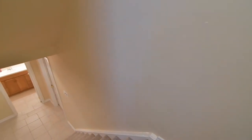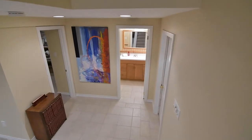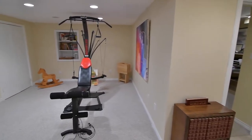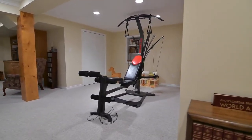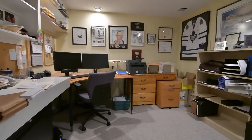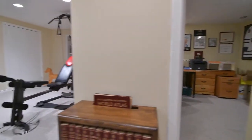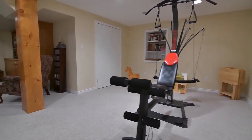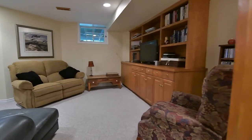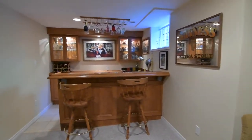The lower level is fully finished, and off its ceramic-tiled landing is a two-piece powder room, a large storage room, as well as a room ideal as a home office finished with soft broadloom. Broadloom is also found in the huge recreation area, which features pot lighting, an abundance of space for a family room, a play area or workout space, and which also showcases a custom oak wet bar.